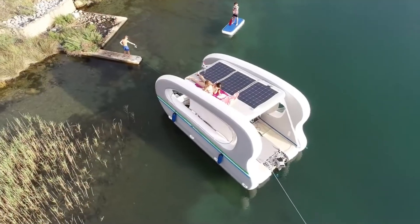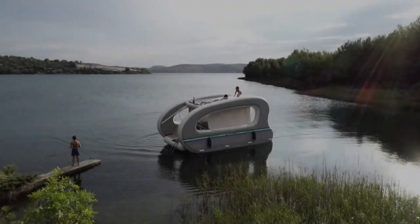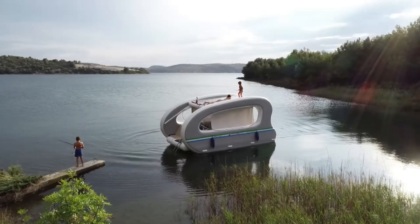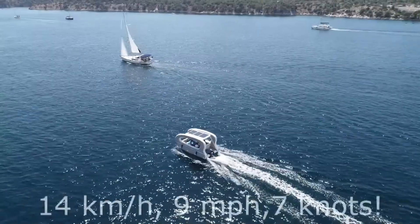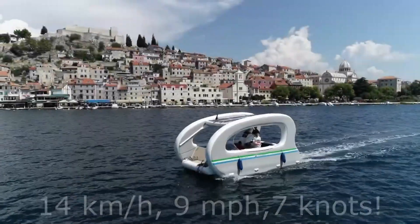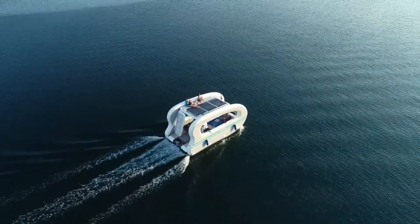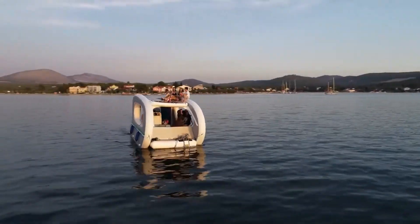With a 1 kilowatt outboard motor, the Big Six can reach speeds of up to four knots, and with a three kilowatt motor, it can reach speeds of up to seven knots. Priced at $14,700, the Electricate Big Six is available for purchase. An appealing alternative for sustainable marine exploration and weekend water excursions, it embodies a unique combination of ease, comfort, and eco-friendliness.